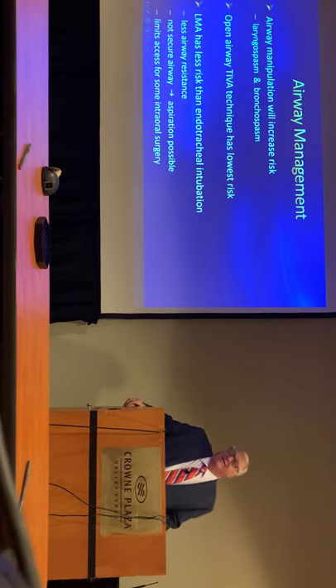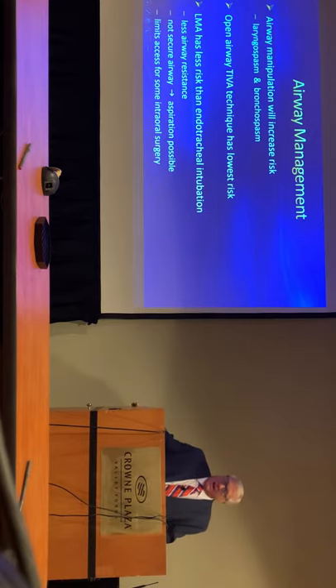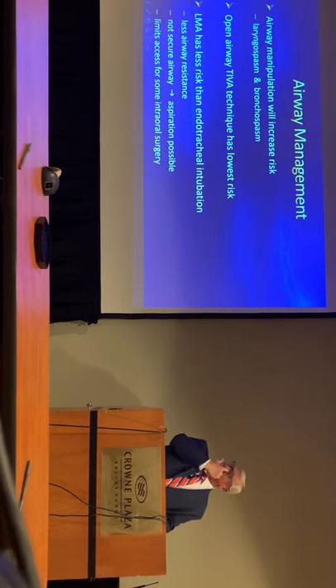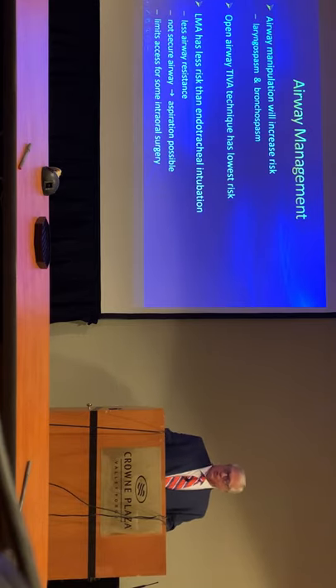If I put an LMA in, that's going to have far less risk of stimulating the airway than if I do an endotracheal intubation. But the problem with an LMA is, number one, it's not a secured airway. So if you did have to increase airway pressures for a bronchospasm, the seal will be broken. And the LMA, unless you're using a flexible LMA, is going to limit your access to the surgical site.